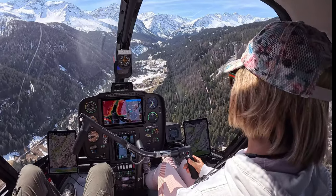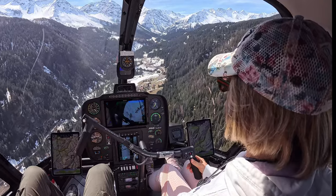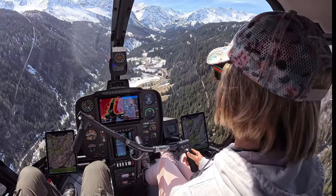Arosa Helicopter, Hotel Bravo Zulu, Alpha X-ray, 2 miles west inbound for landing, Arosa, on 5600 feet.